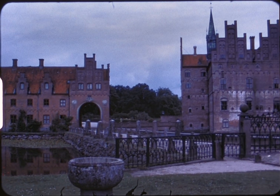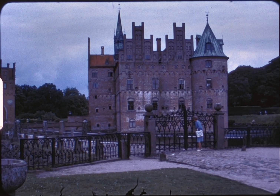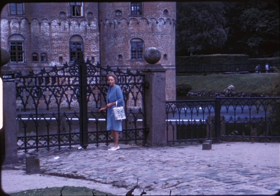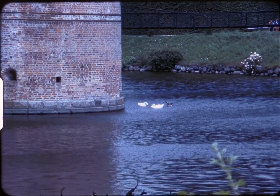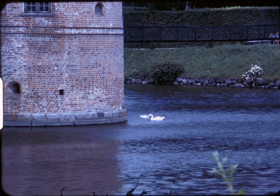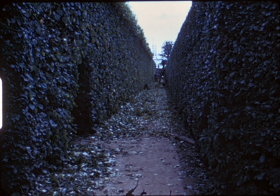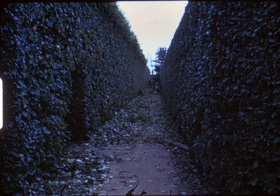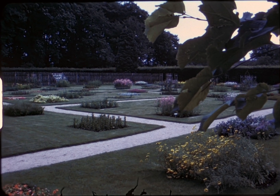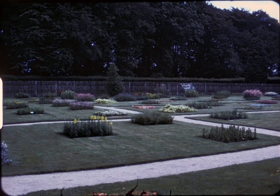This is the old stables, next to the old castle. The original castle was built in 1552 and is now owned by Count Gregor Aufeldt Billier, no relation to the original builder Franz Brockenhurst. All the gardens were originated in about 1730 and are practically the same today as then.